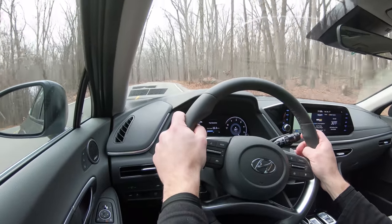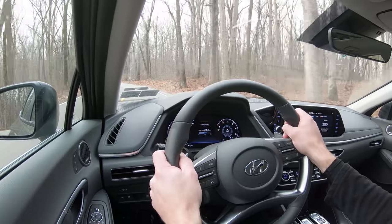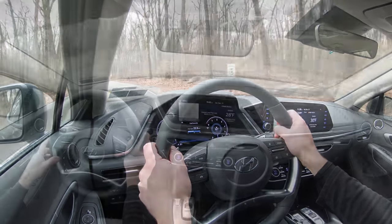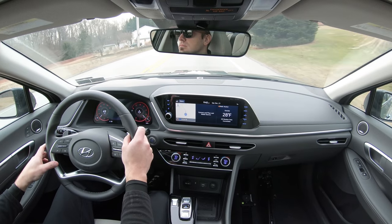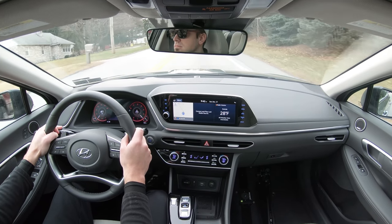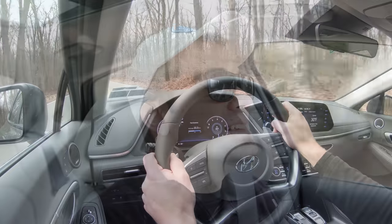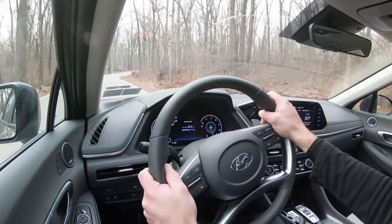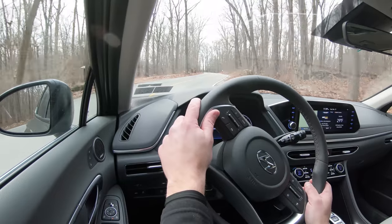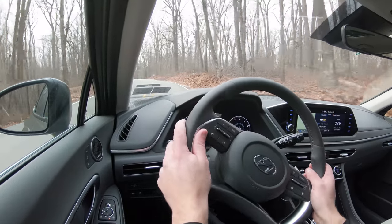Touching on suspension and handling: up front you get a MacPherson strut front suspension and in the back an independent multi-link rear suspension. Ride quality is definitely on point — not quite to the level of a Genesis G80 Sport that soaks up absolutely everything, but still pretty nice for the Sonata. Steering feel really depends on the driving mode — in Sport it's a heavier weighted steering wheel, but in comfort mode it's a little more relaxed, so it's whatever you want.